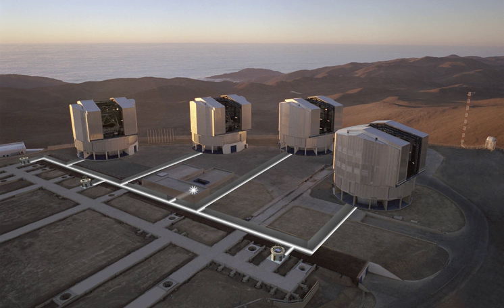The first of the UTs started operating in May 1998 and was offered to the astronomical community on 1 April 1999. The other telescopes became operational in 1999 and 2000, enabling multi-telescope VLT capability. Four 1.8-metre auxiliary telescopes have been added to the VLTI to make it available when the UTs are being used for other projects.